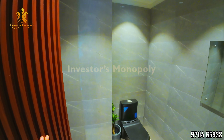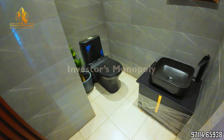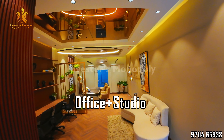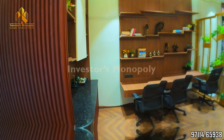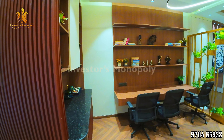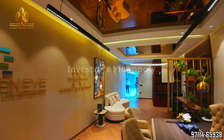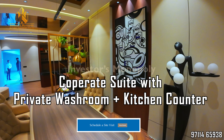If we purchase a corporate suite, what purpose can we use it for and how much rent can we get? This is the corporate suite — it is an office plus studio concept. It will be used as a corporate suite with very heavy rentals, because both office and residence rentals will be generated. It has a private washroom, rooftop tower, and a beautiful clubhouse. As you can see in the video, the corporate suite also comes with a personal balcony, private washroom, and a private kitchen counter.